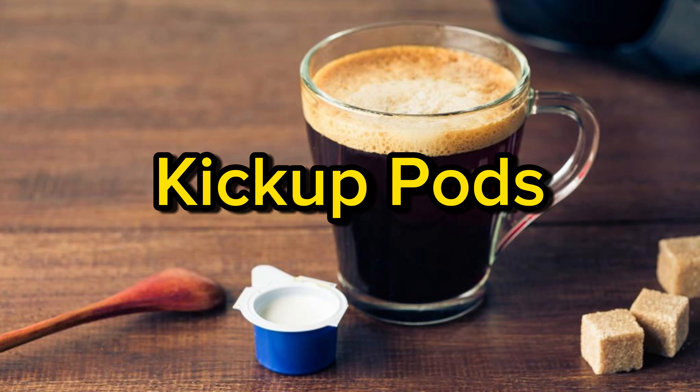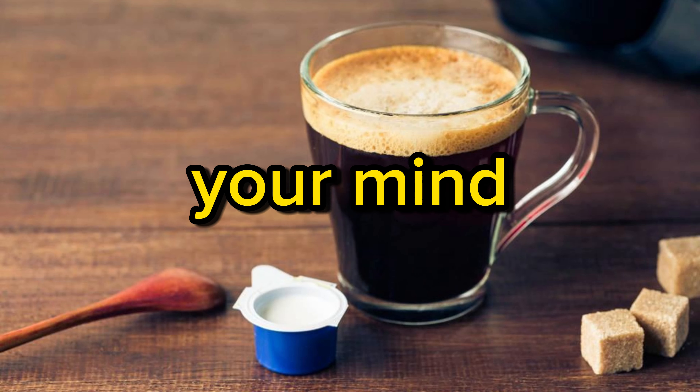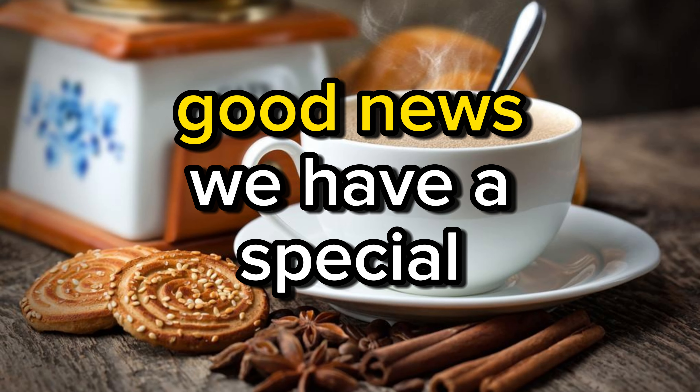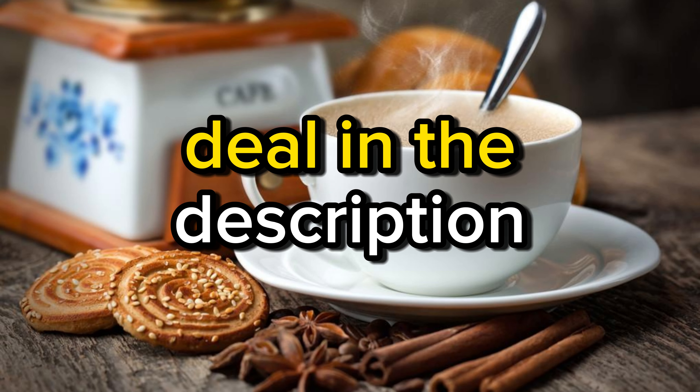You need to know this about McCafé K-Cup Pods, and the last part will blow your mind. If you're a coffee connoisseur, you're in for a treat. Good news — we have a special deal in the description.